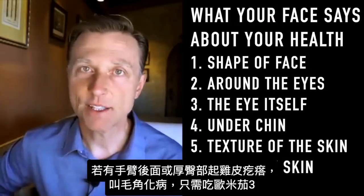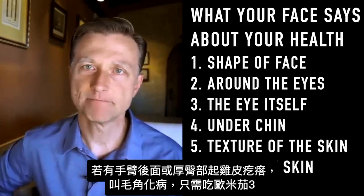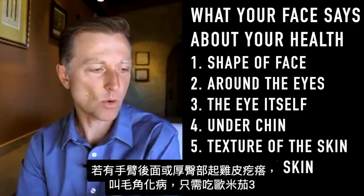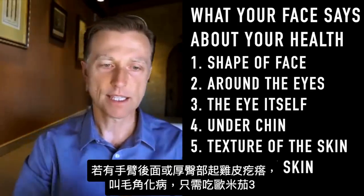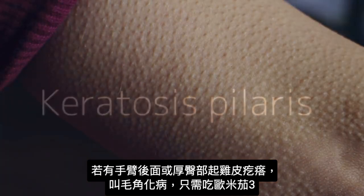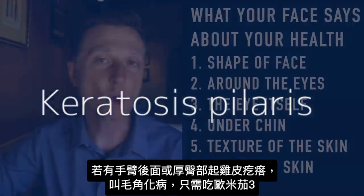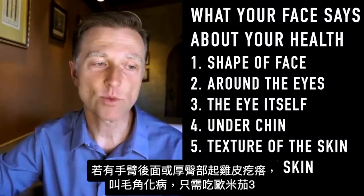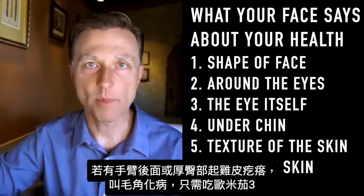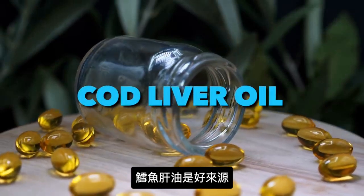As a side note, if you've ever heard of chicken skin — where you have rough little pimples around the hair follicles on the back of the arm, hips, or buttocks — that's called keratosis pilaris. So many people have that, and all they really need to do is start taking more omega-3 fatty acids. Cod liver oil is a really good source.